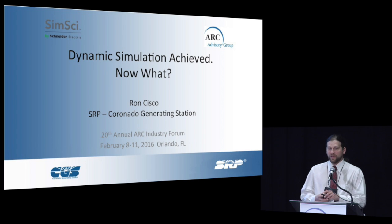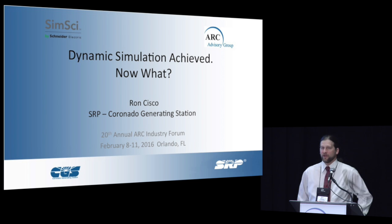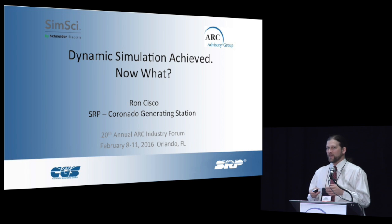Hi there. I'm Ron Sisko. I'm with Salt River Project. What we're going to talk about today is our experiences with building a high-fidelity simulation system, where we are today and kind of where we hope to get to in the future.